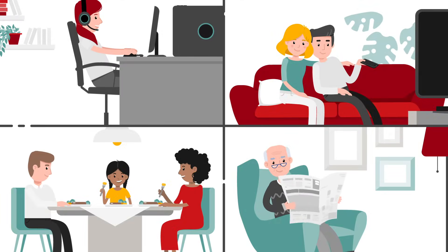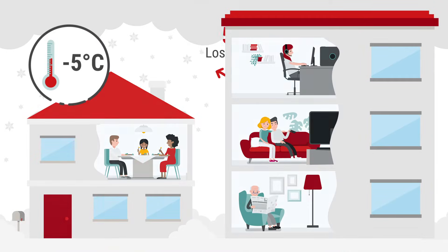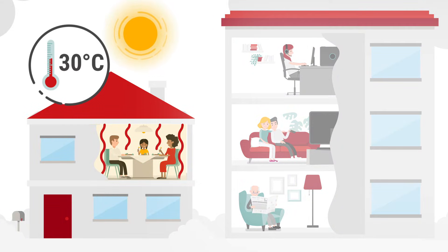One is the most comfortable at home. The ideal indoor environment plays a big role in this. In a poorly insulated house, in winter, up to 30% of the heat is emitted into the environment. And in summer, the attic can quickly heat up to over 30 degrees.